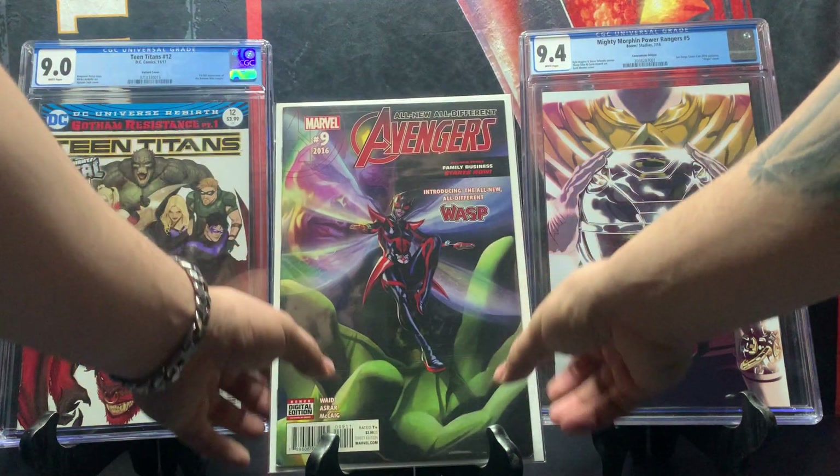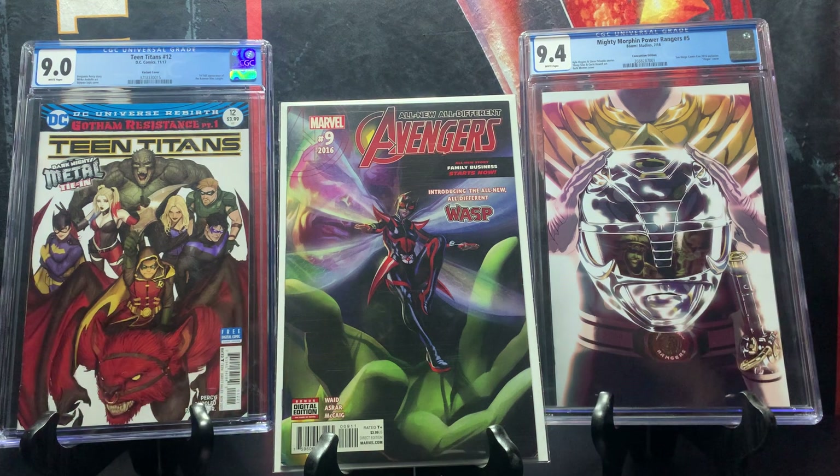Here we have All New All Different Avengers issue number nine from 2016, which showcases the first cover appearance of the new Wasp — Nadia Pym. If you want her first appearance, that's going to be in the Free Comic Book Day book, Civil War 2, but this issue is her first cover appearance.